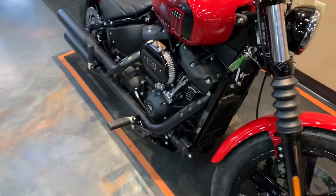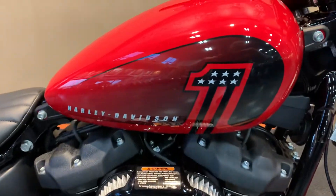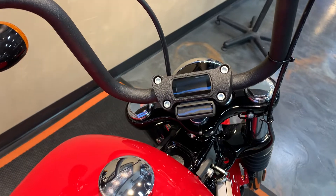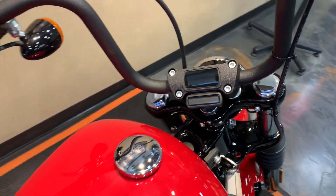Of course mid controls on the Street Bob. Look at that tank — your cluster right there, speedo, gas gauge, all your instrumentation. Very minimalist.